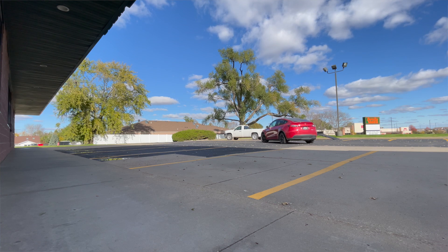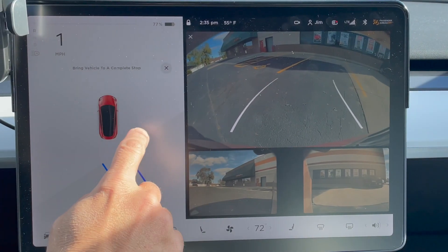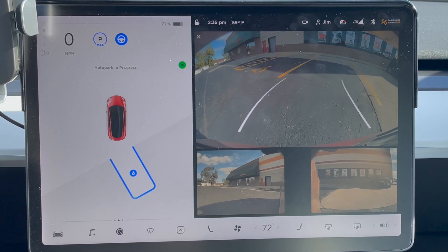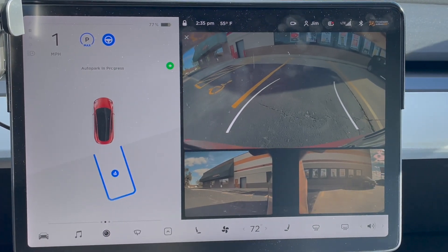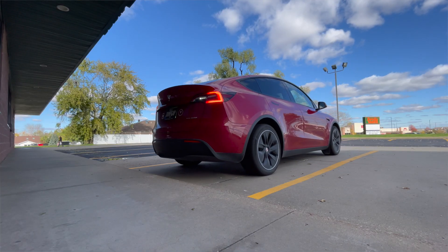You'd drive up, put it in reverse, and start approaching the spot that you want. You don't need to be perfect, and when you get close enough, an indication on the screen will pop up saying do you want to auto park, and it picks a spot, you hit a button, you have to come to a complete stop, hit a button, and it will take over for you and get you the rest of the way in.